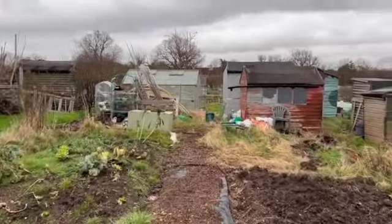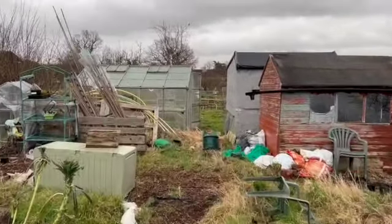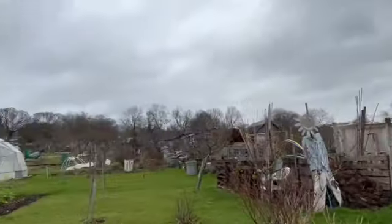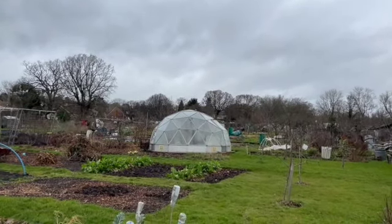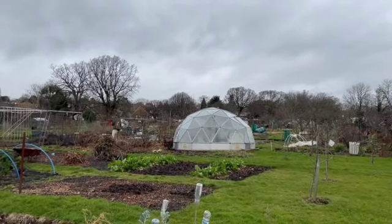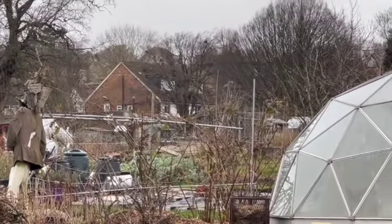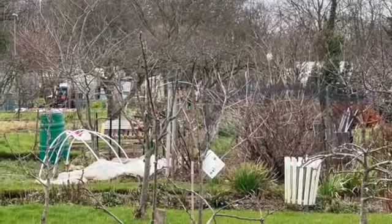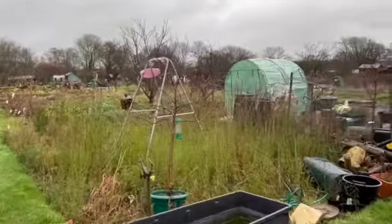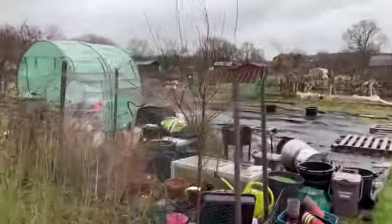So what I'm actually doing is swapping plots — moving from this plot to the one past the geodesic dome. Let me zoom in — there we go, that's it there. I've started moving things onto that half, and that half will be mine on the 1st of April. So this is three plots up, this is the new one, and I've already been allowed to put things on this half.